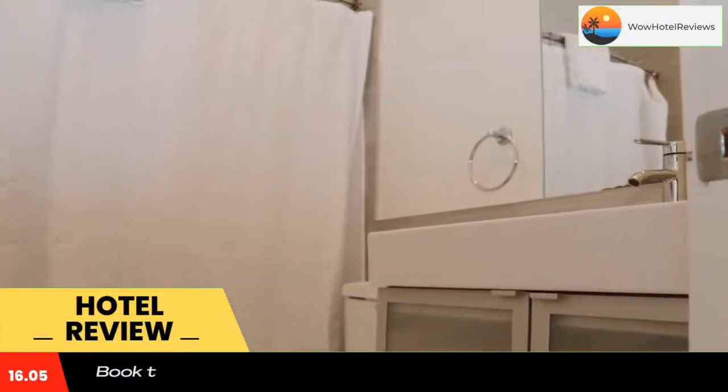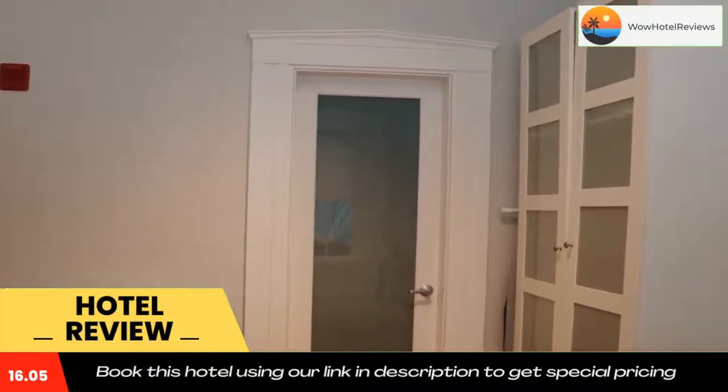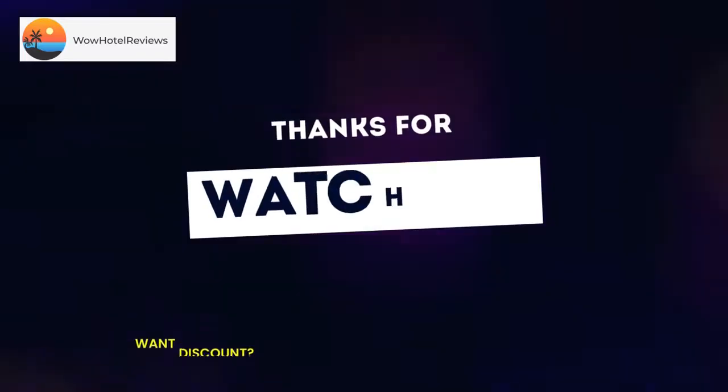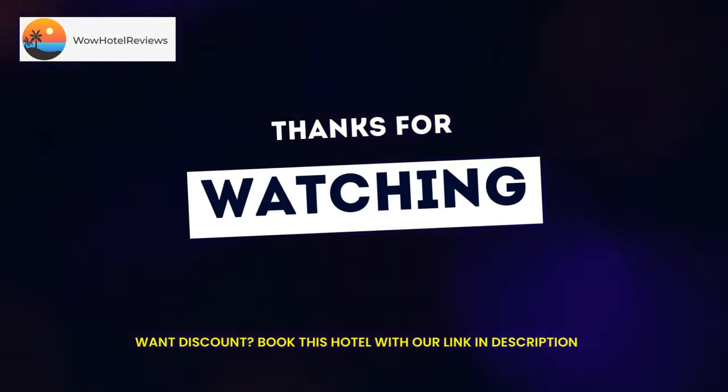The nearest airport is Logan Airport, 3.7 miles from Downtown Beacon Hill Convenient Comfy Studio Number One. Use our link in the description to get a special discount on this hotel. Don't forget to like and subscribe to our channel.